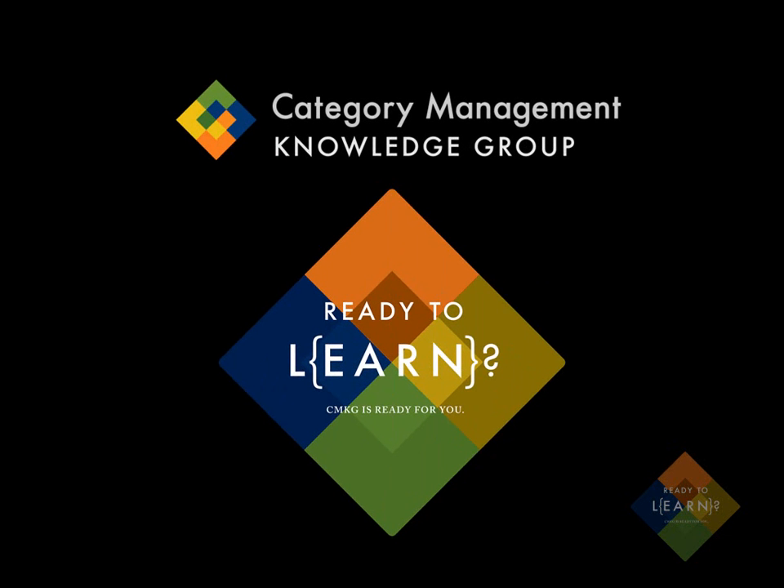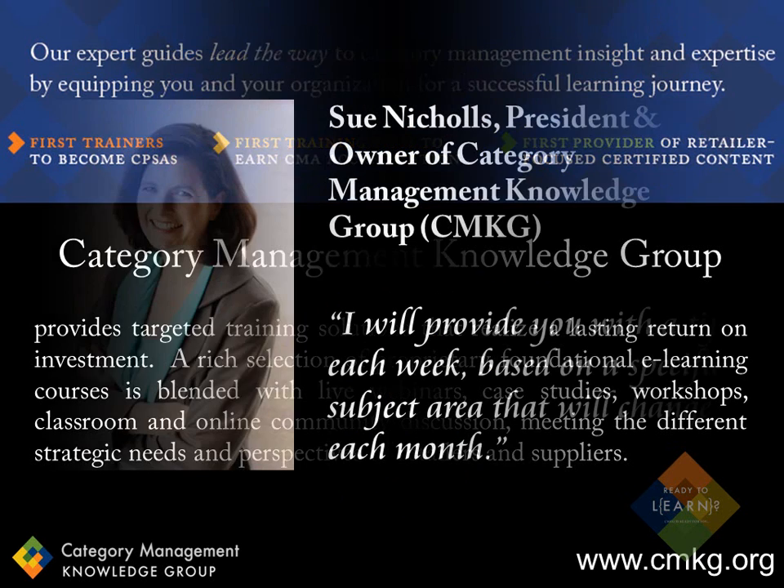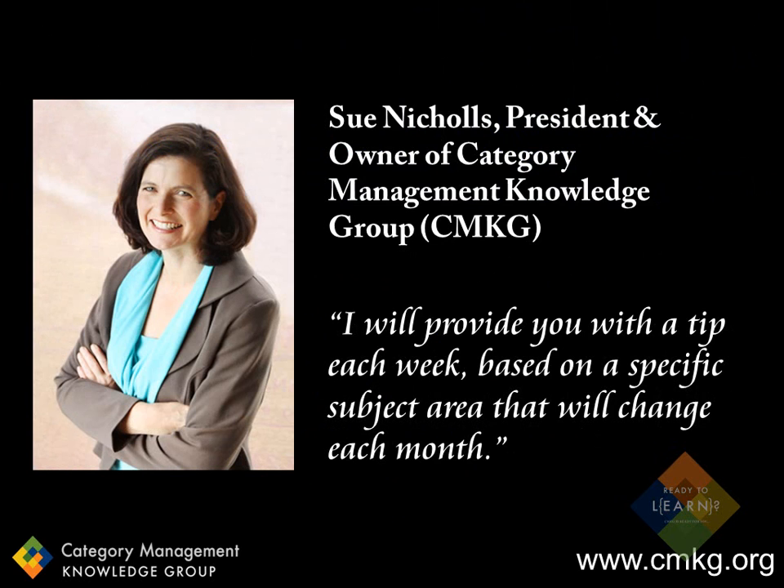Hi, and welcome to Category Management Knowledge Group's weekly Category Management Tip. If you're not familiar with CMKG, we provide category management training solutions that are driven from a foundation of accredited e-learning courses. I'm Sue Nichols, the President and Owner of Category Management Knowledge Group. I love everything about category management, so every week I try to find some relevant learnings on category management-related topics that you may find interesting.